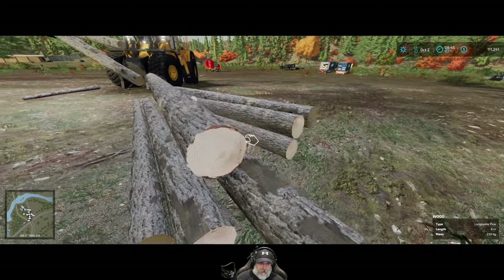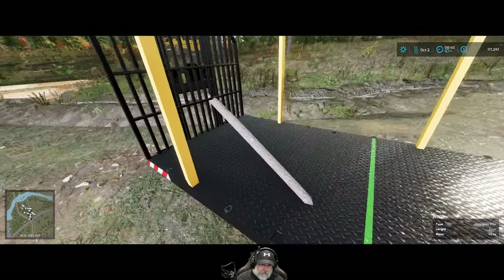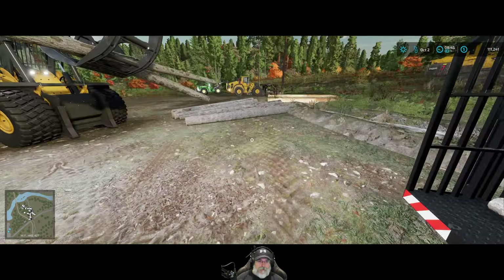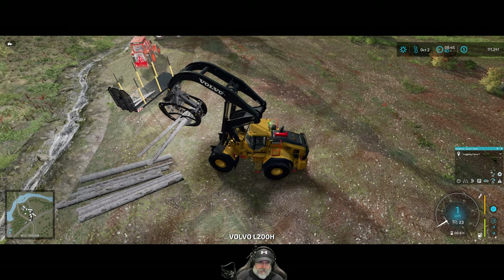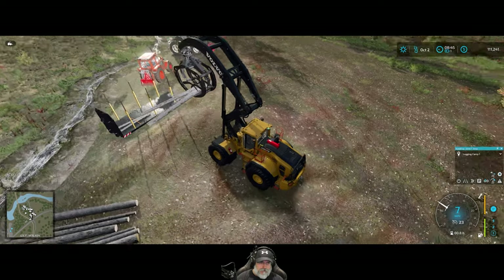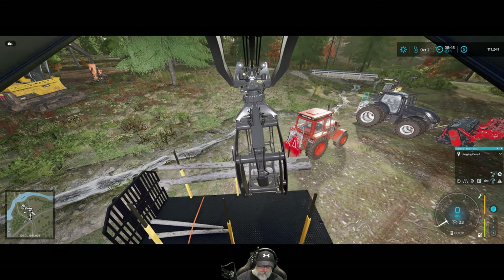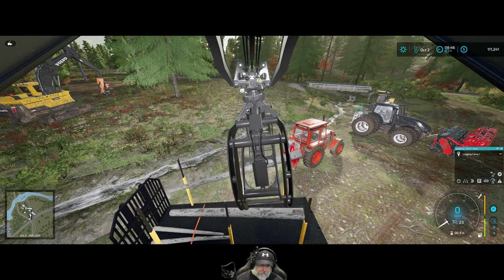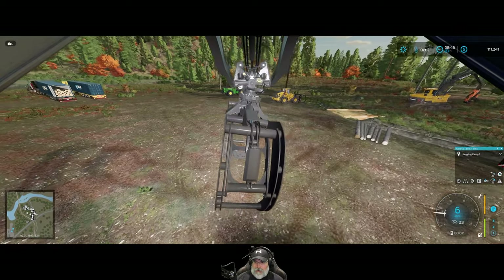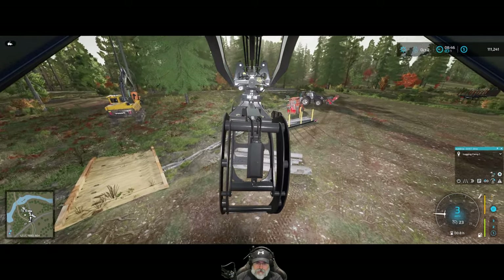I'm just going to twist this around because you could do that in real life. Let's pull out this little piece here and just throw it in here — see how easy that is because it's all on the ground there. Easy peasy lemon squeezy. We could even strap those in so they don't get knocked out. Good, good enough for government work as they say. Let's push them a little bit more.